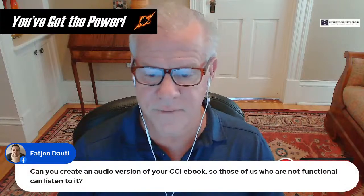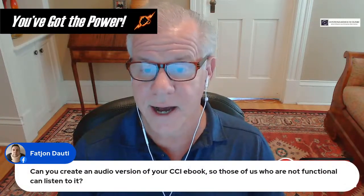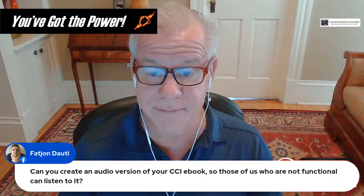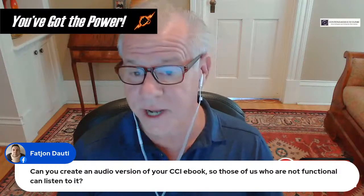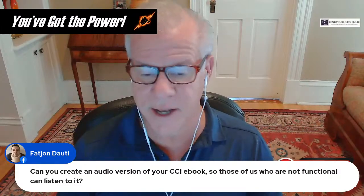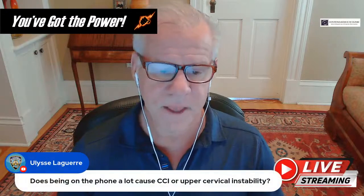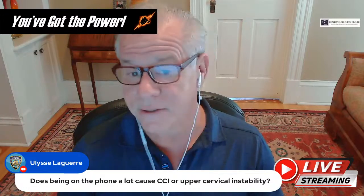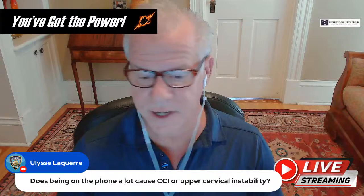Regarding creating an audio version of the CCI e-book for those who can't read: I haven't considered doing that, but it's probably a good idea — I just haven't gotten around to it yet. As for whether being on the phone a lot causes upper cervical instability: it's unlikely that phone use alone causes upper cervical instability.